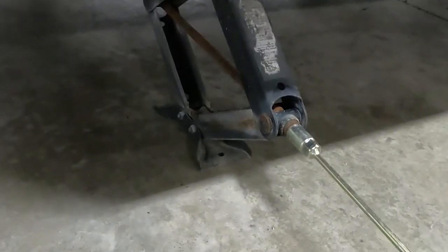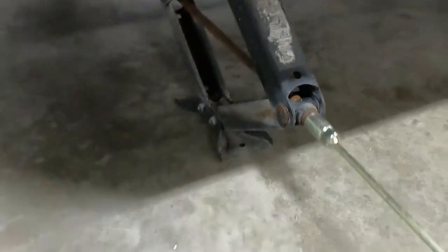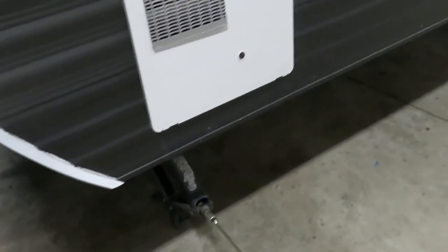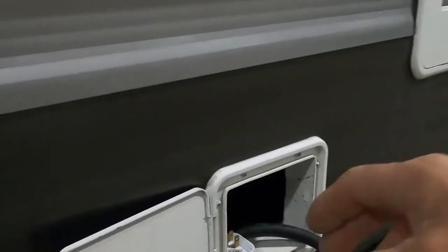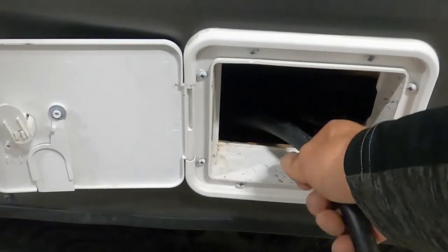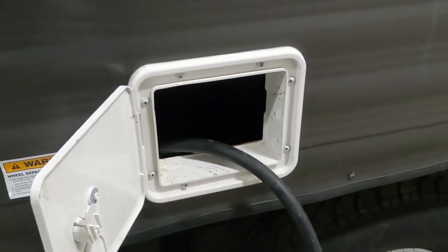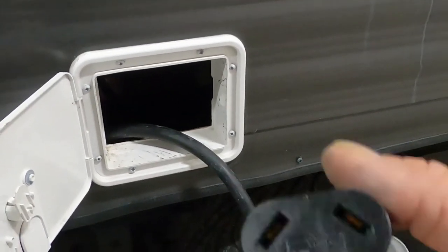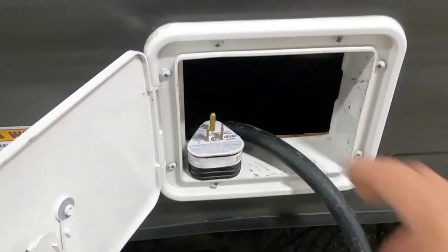Run the jacks down just until you feel resistance — remember, the unit is already level, you're just stabilizing it. Get all four down, then hook up power and water. Your power cord stores inside; just reach in and pull it out. It's a 30-amp cord, and your convenience pack includes a 30-to-15 amp adapter should you need to plug into a 110.